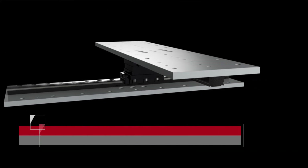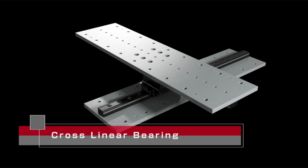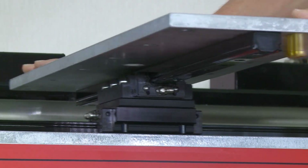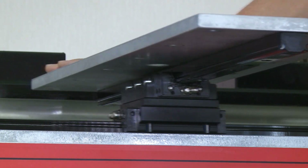This is the main component in THK's seismic isolation system. Called a cross-linear bearing, it combines two linear motion guides in a cross formation. It responds to horizontal shaking in all directions during earthquakes. This cross-linear bearing can support a load of up to 11 tons by itself.